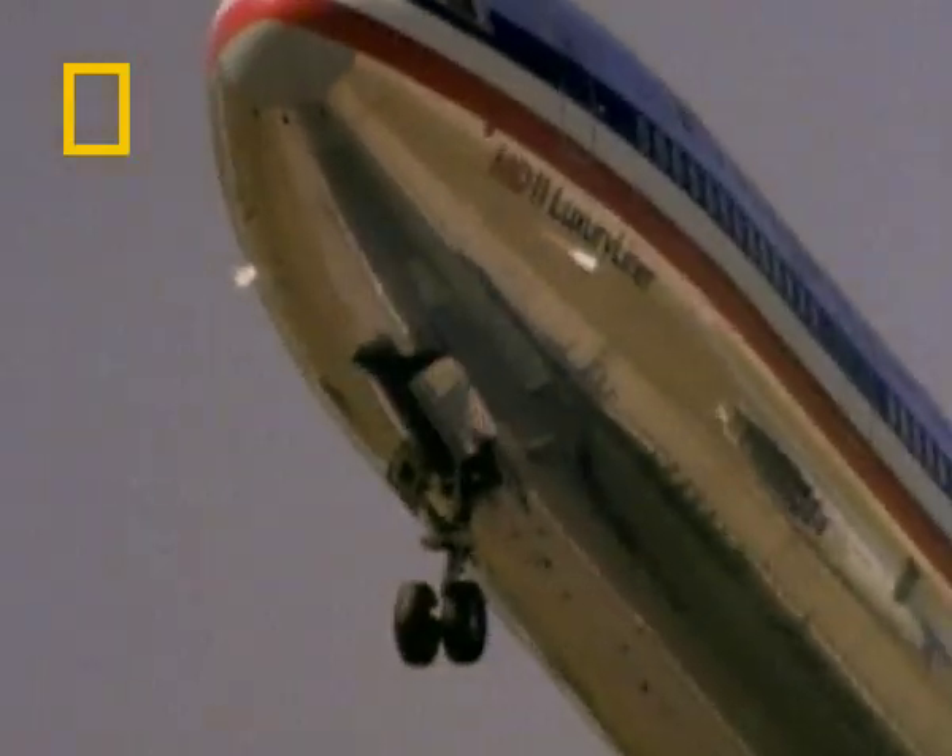The pilots were quite happy in their normal departure routines. Everything was going well. They were doing their checks, following the air traffic control instructions. Then all of a sudden, a big bang.